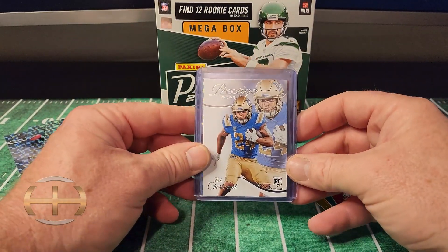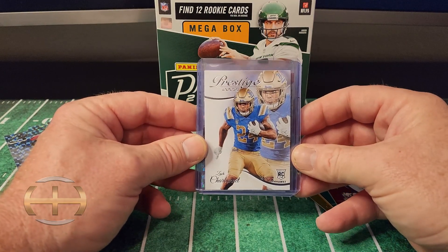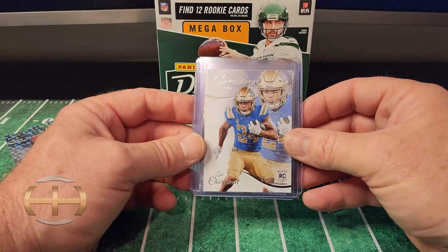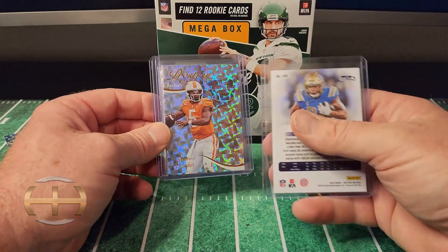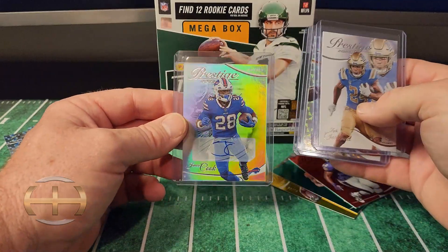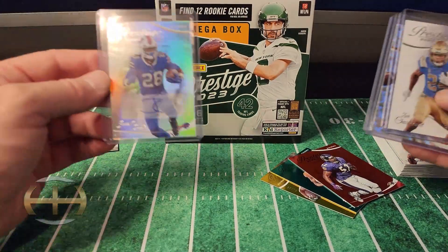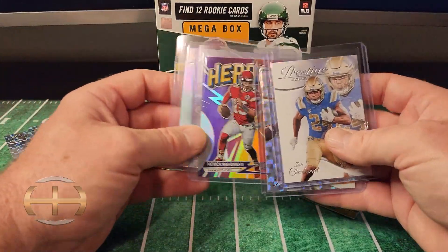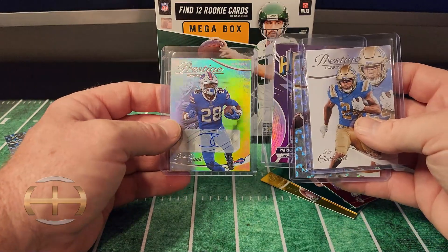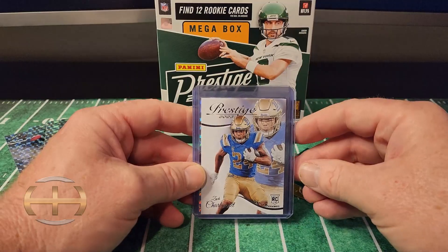If you're going to buy any more — I mean, I'm sure I'll probably rip some more of this. I kind of am a fan. I definitely like the rookies; I like the way they look, real classy, looks clean on the back. I like the options — you get a lot of color, there's a lot of parallels, good options on autos. It's a pretty good box, man, probably one of the best that I ripped this year. Alright, thanks for tuning in. Have a good one.